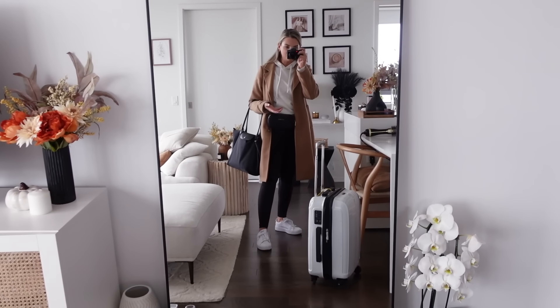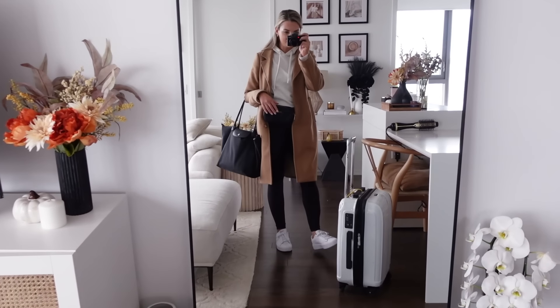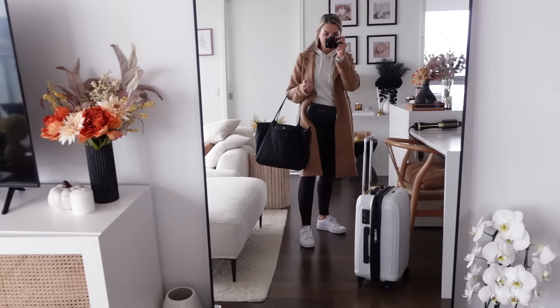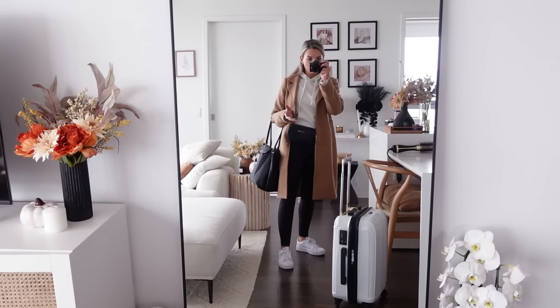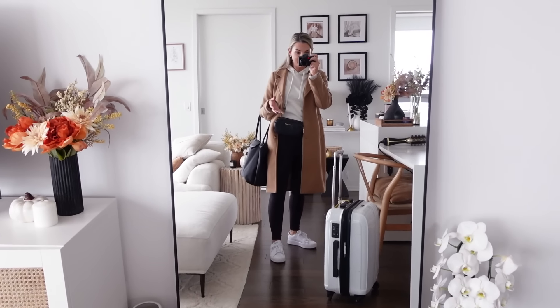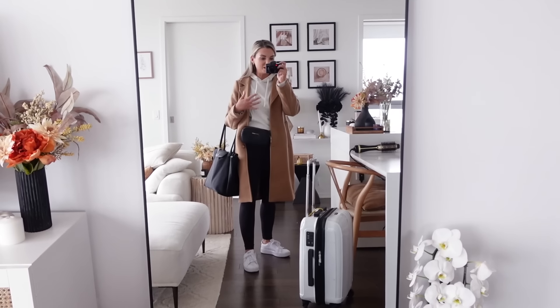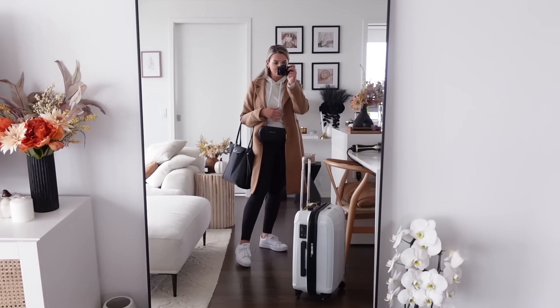I thought I would show you the whole thing all together. This is my outfit: my coat, my hoodie, gym leggings, sneakers. I have my carry bag, my suitcase, and my little bum bag. I'm actually not leaving for a little while — I'm going to have a shower and take my makeup off. I don't like wearing makeup to the airport, but I will be getting very comfortable for my flight. I just wanted to show you it all together.